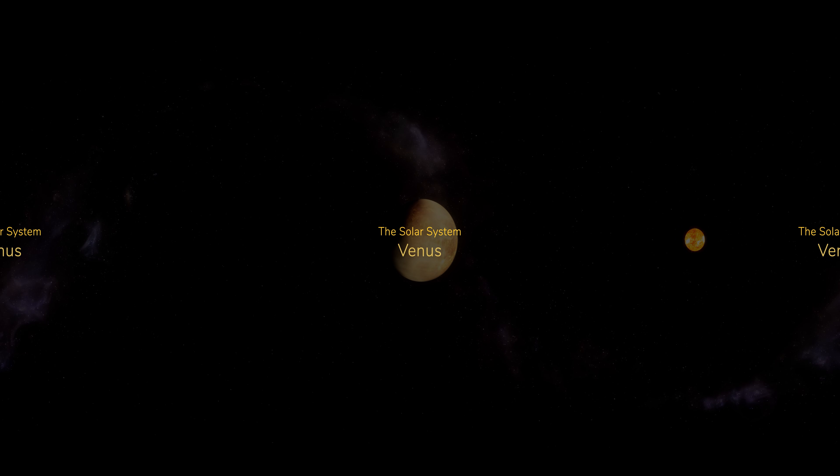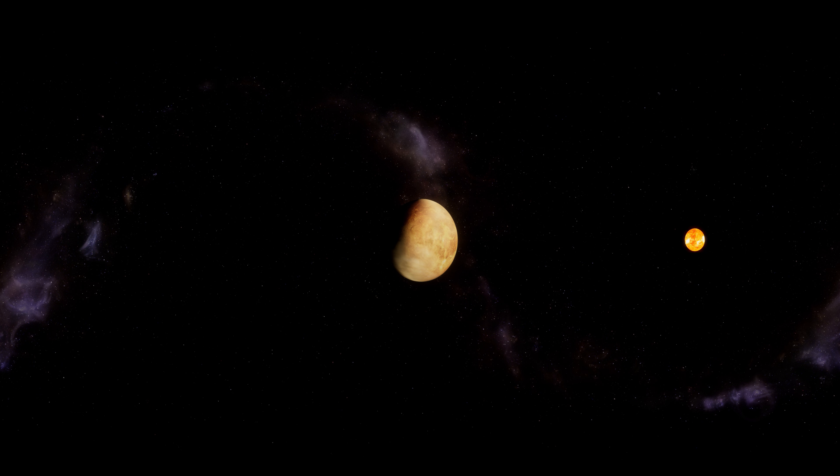Venus is the second planet from the Sun and is similar in size and structure to the Earth. This has resulted in Venus being referred to as Earth's twin.